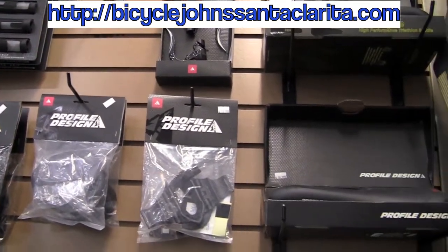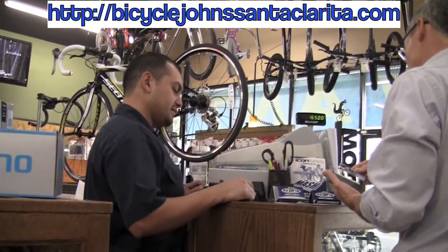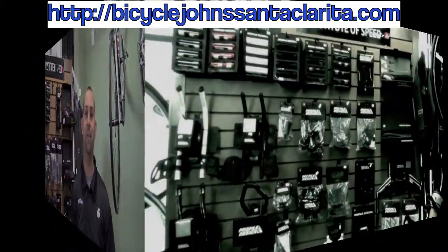So please, come on in, check out the new Institute of Speed here at Bicycle Johns, Santa Clarita. Talk with Mike and the crew and let them know what they can do to help you go faster.